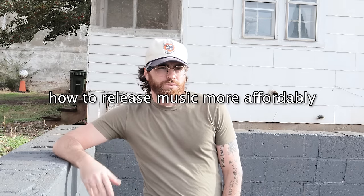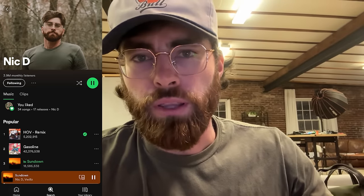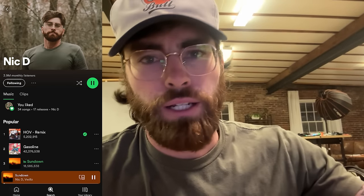Back at it again — how to release music more affordably. For those that don't know me, my name is Nick. I'm an independent artist with give or take four million monthly listeners on Spotify, and I just like to share my thoughts on growing as an artist. Hope you like the video.